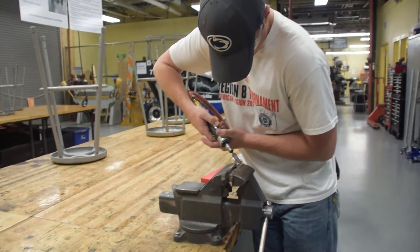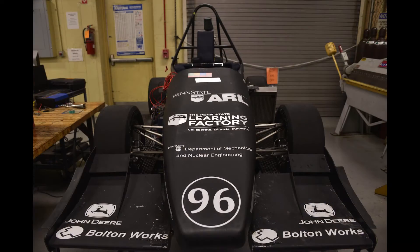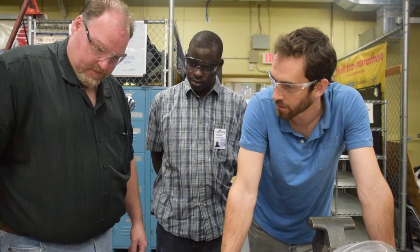It provides a facility for many of our student organizations — for example, the Formula SAE and Eco Marathon cars are both designed and built there. It also provides a space for our graduate students to get in and fabricate the things that they need to conduct their research effectively.